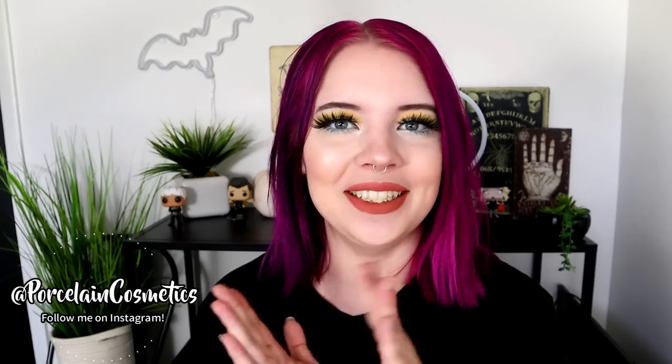Hello beautiful people! My name is Bridget and welcome back to my channel. Hope you're having an awesome day. In today's video I'm always excited for, also always nervous about. So today we're doing another makeup declutter.